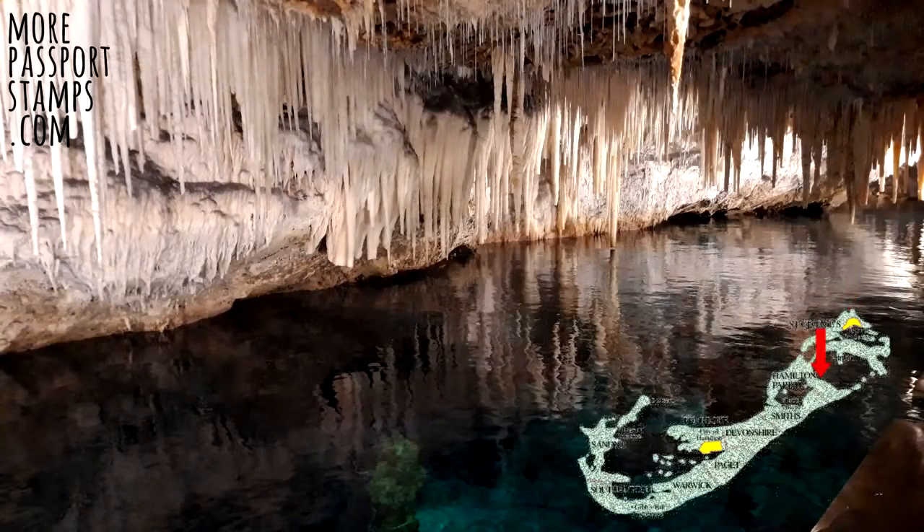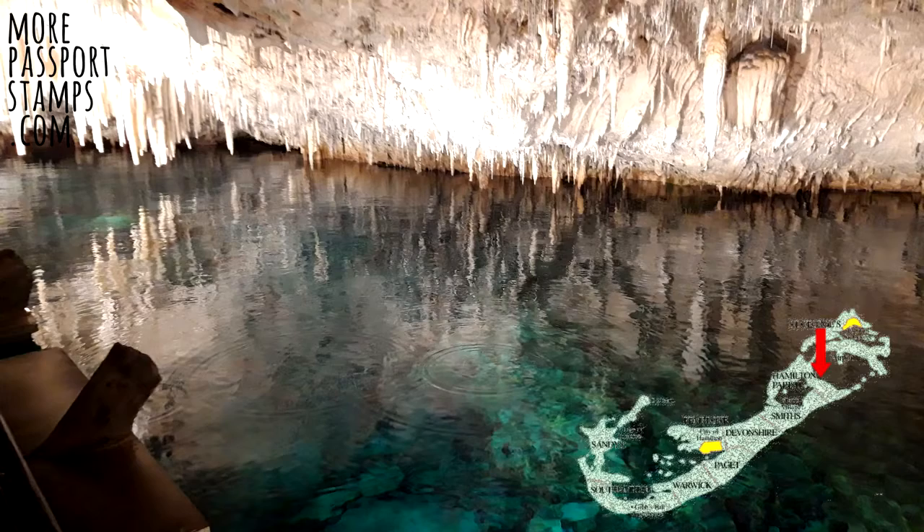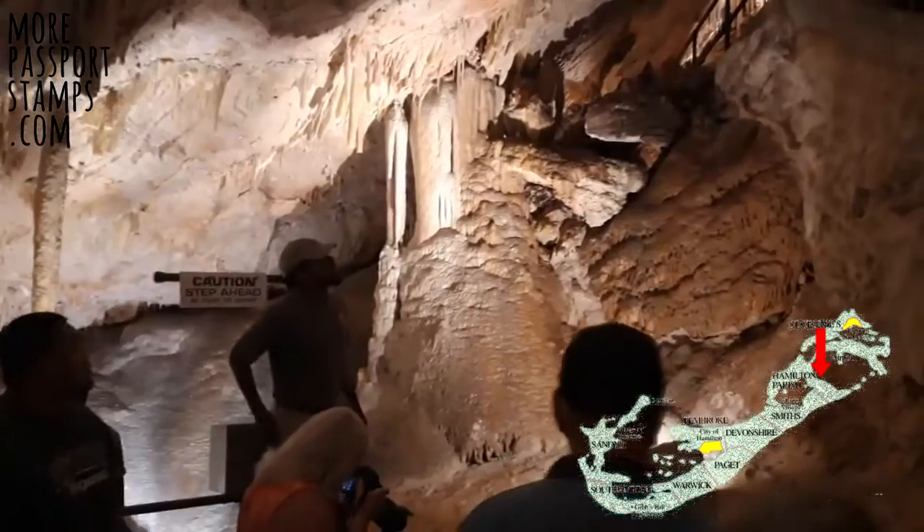Crystal Caves is a popular day trip for tourists and it has a cool back story involving two young boys a hundred years ago that lost their ball and happened upon the cave.